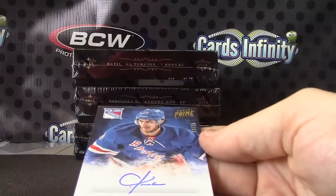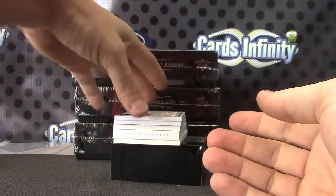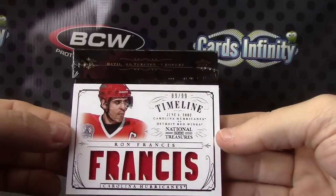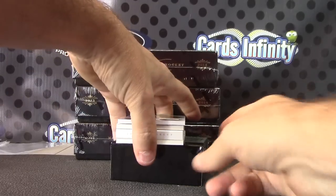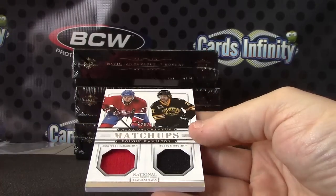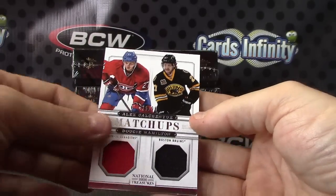Next, Chris Kreider — this one's from Prime, number 2 of 25. Looks like your R got tweaked out on this one. Number 2 of 99, Ron Francis jersey. Next, dual jersey — this one is 25 of 99, Alex Galchenyuk and Dougie Hamilton. Double jersey.